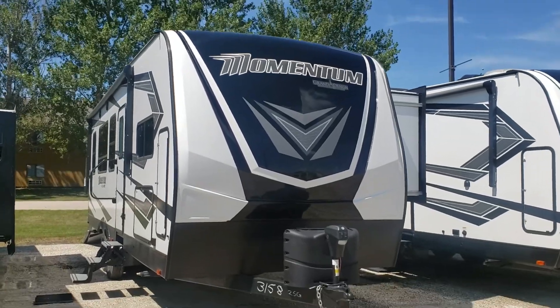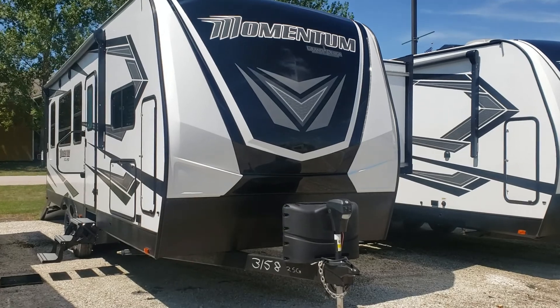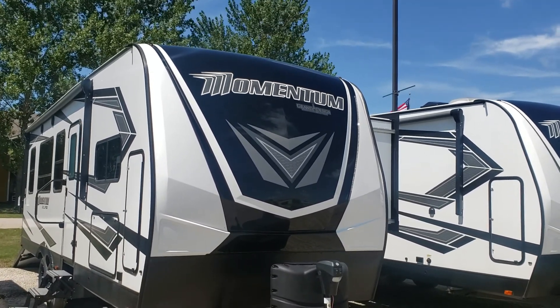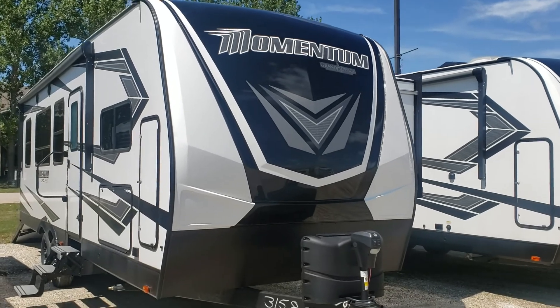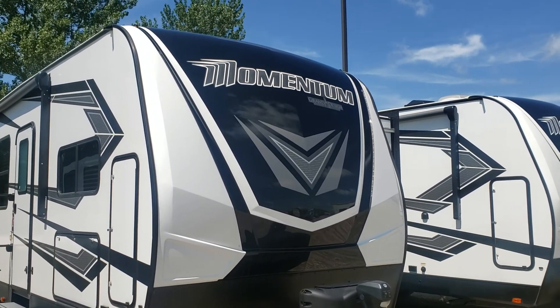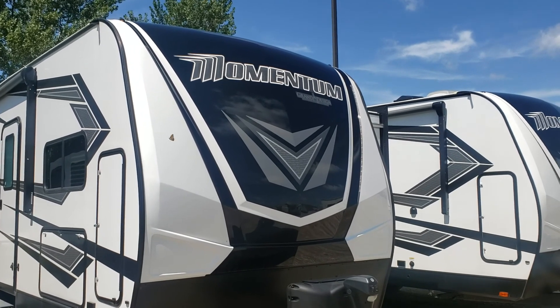Good afternoon Gene, this is Ed Newman with GoodLife RV in Webster City. I thought I'd send you a video of that Momentum 25G we talked about. I know you'd seen some pictures, but obviously it's just like the big fifth wheel Momentum with high amenities, just in a travel trailer model.